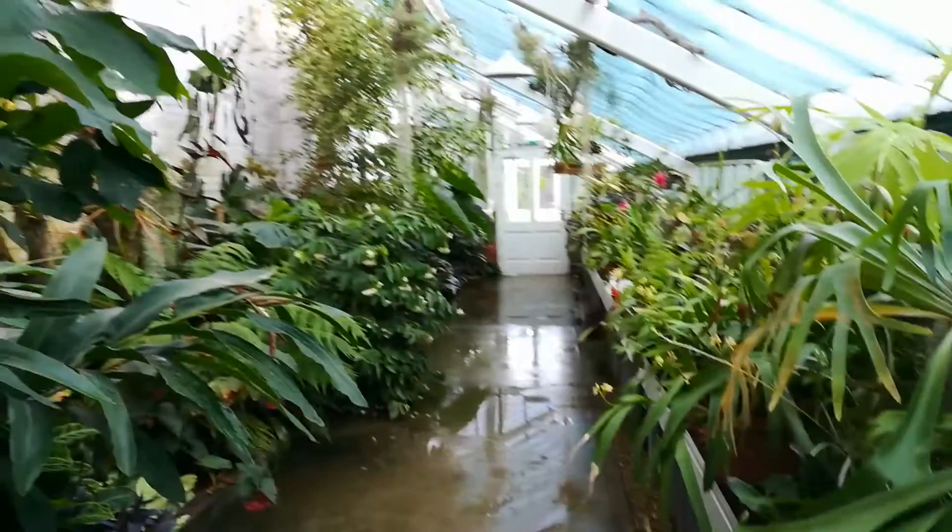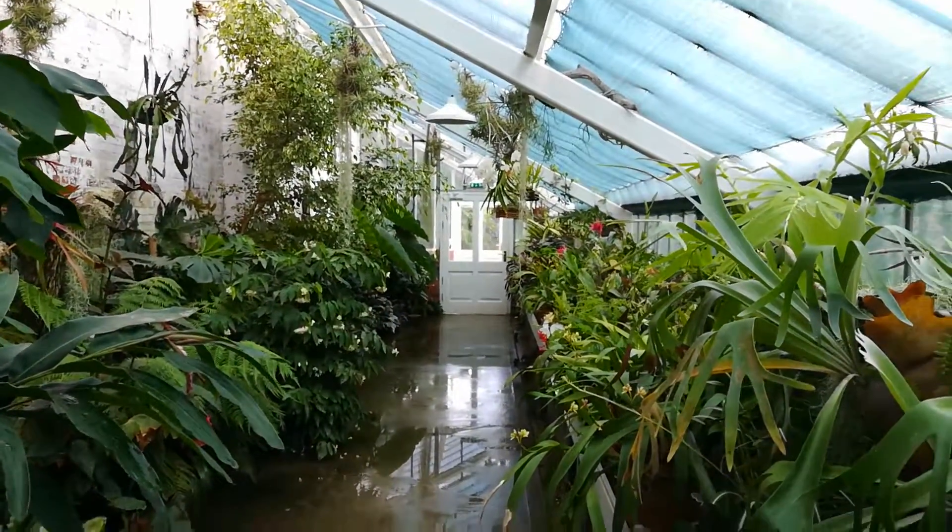Just to give you an idea of what the wet room is like. It's really a rain forest really, isn't it? With the wind blowing again outside.